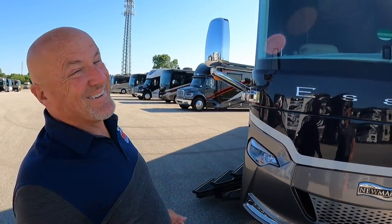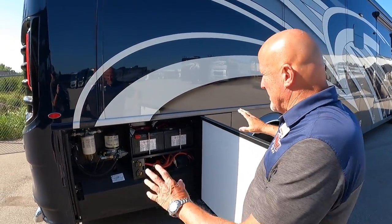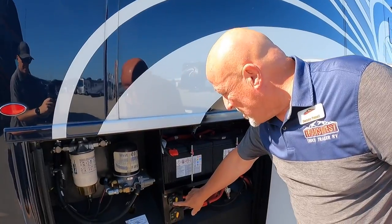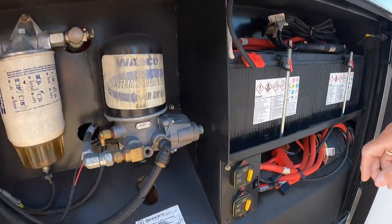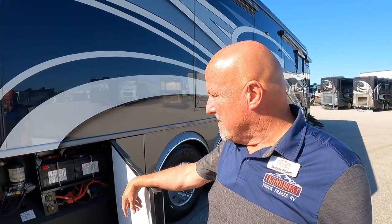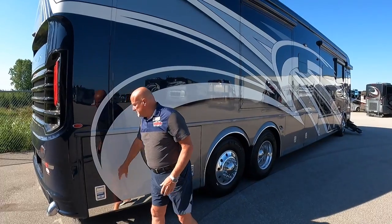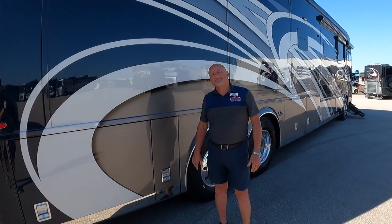On the Spartan K3 chassis, there's a well laid-out system where you can disconnect the chassis batteries. The air dryer and filter are very accessible right here — on other chassis it can be much harder to reach, so this is a great convenience for owners doing their own maintenance or taking it to a shop.